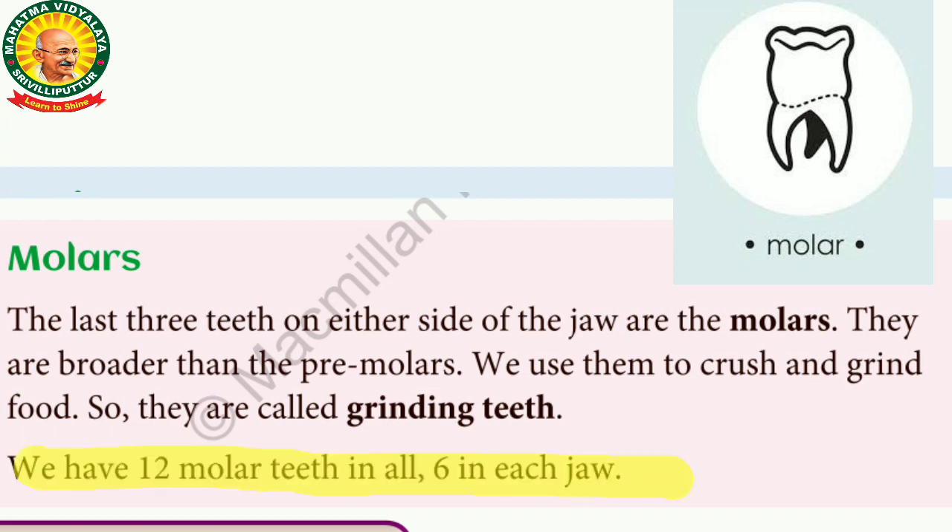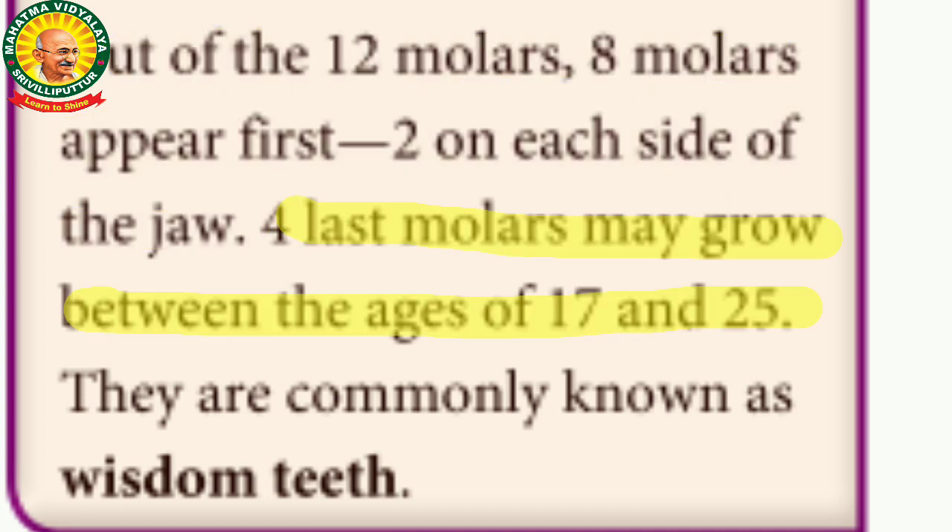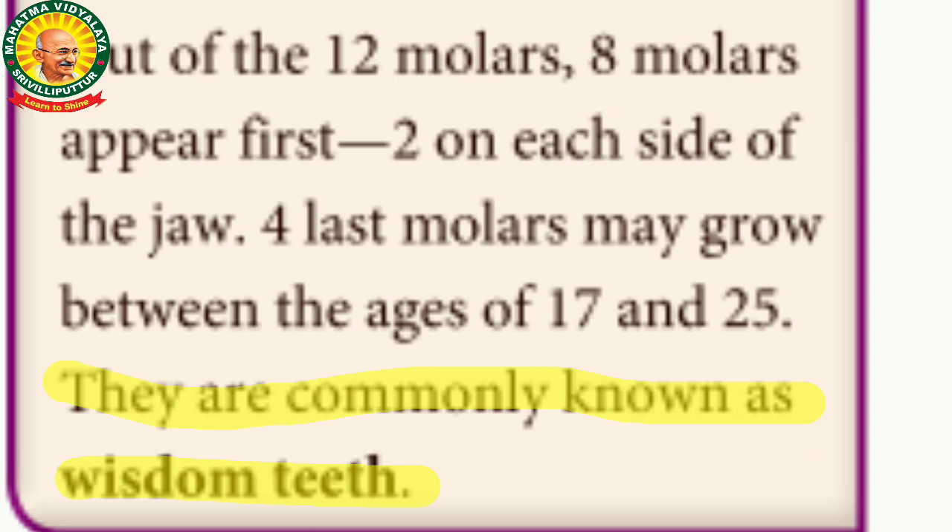Totally, there are 12 molar teeth — six in the upper jaw and six in the lower jaw. Out of the 12 molars, eight molars appear first, two on each side of each jaw. The last four molars may grow between the ages of 17 and 25. They are commonly known as wisdom teeth.